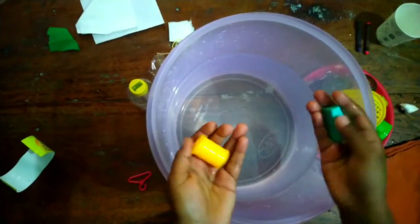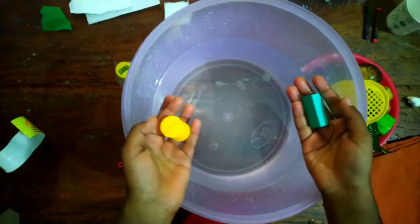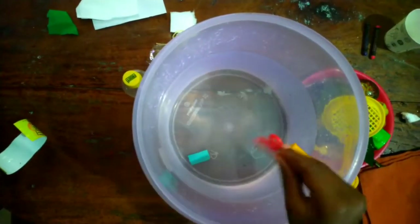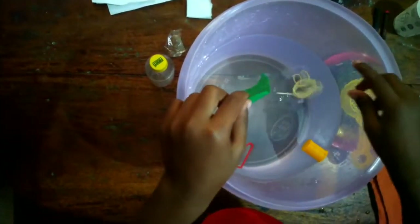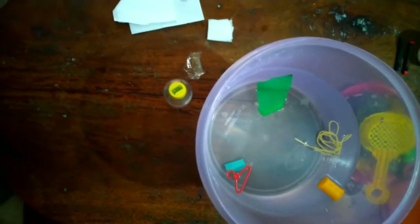Let's try something else now — rubber and a plastic drum: which will float and which will sink? Plastic floats, rubber sank. This small toy hanger floats. Now this piece of cloth with wool and thread — they are floating.